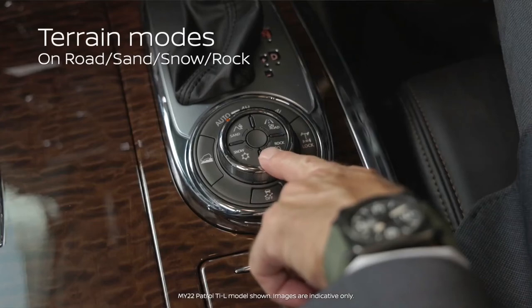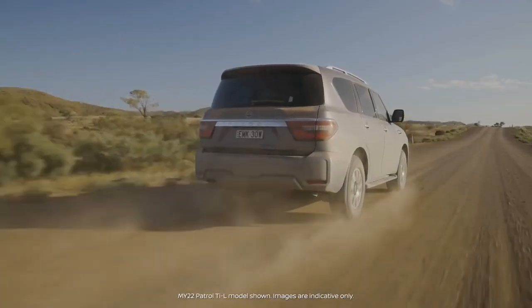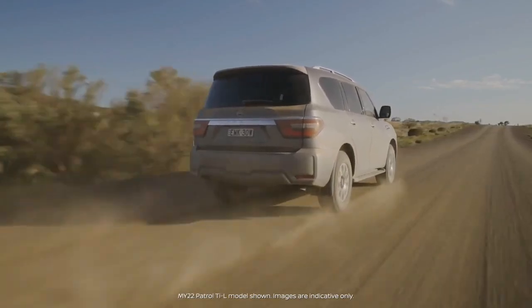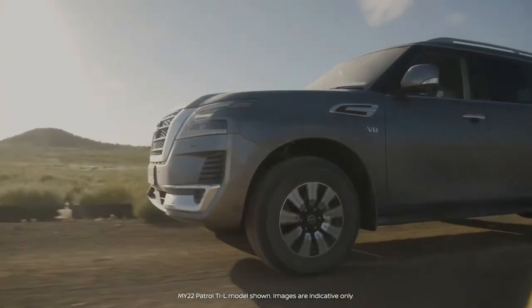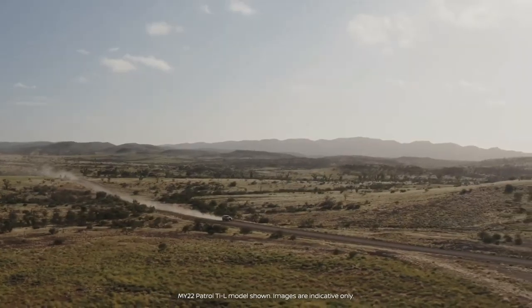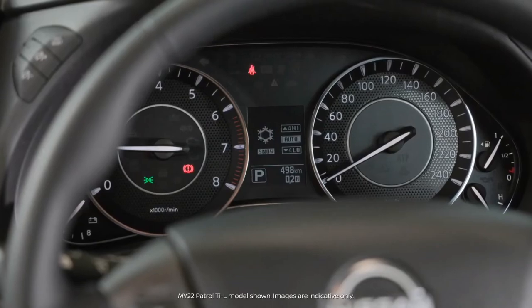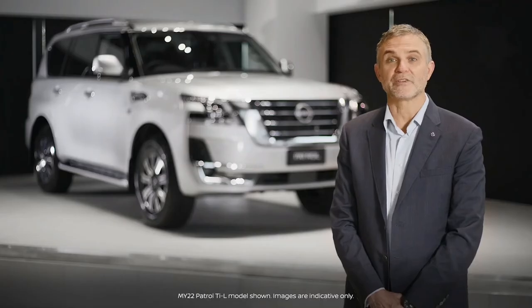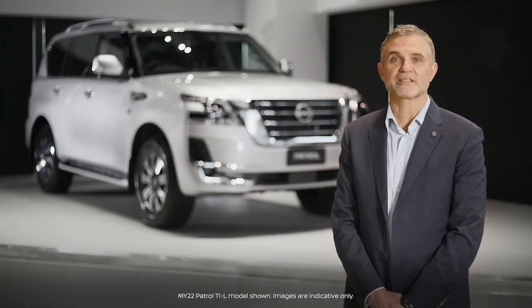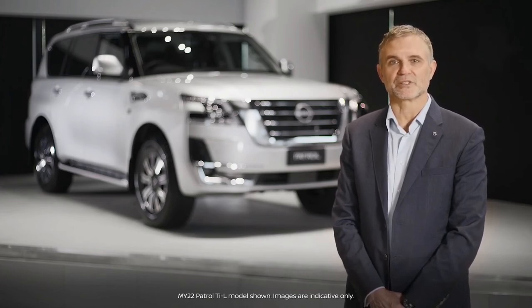Each terrain mode sends a signal to the engine and control units, controlling engine torque and throttle sensitivity, and additionally adjusts the functionality of the traction control and braking systems according to conditions. The four modes are on-road, sand, snow, and rock. Your off-road adventures will also be supported with dedicated tech to ensure a smoother, more controlled, and more comfortable off-road experience.